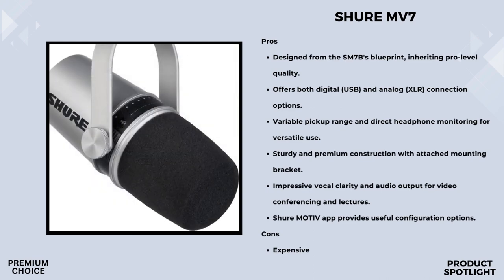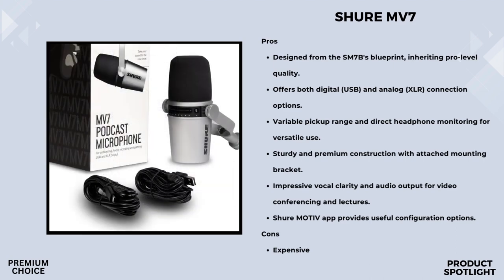Moving on to the construction, the Shure MV7 boasts a rugged, professional all-metal build. This gives it a sleek and durable look while ensuring outstanding reliability, which is crucial for any content creator. If you're concerned about positioning, the MV7 comes with an adjustable integrated yoke, allowing for easy placement on standard 5/8-inch threaded stands or booms.